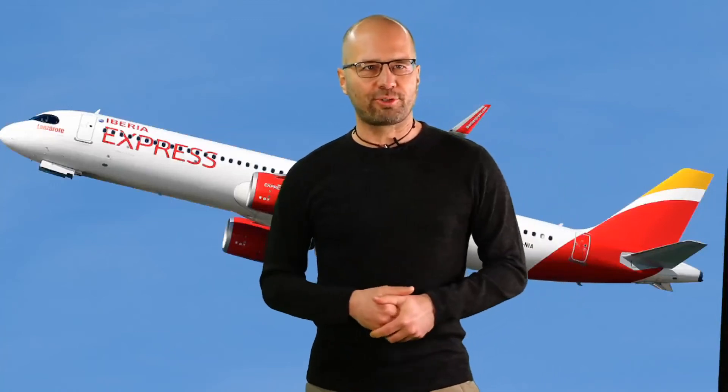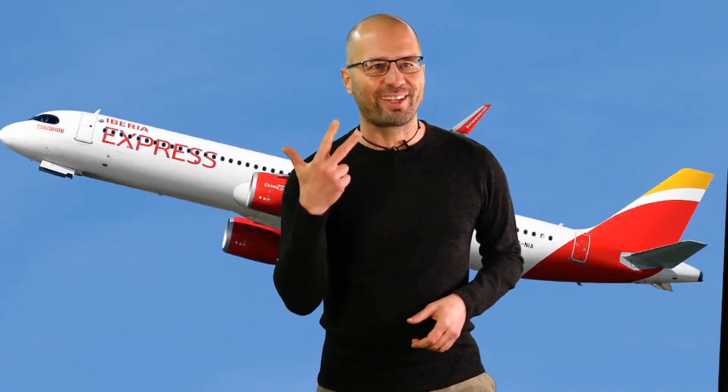Welcome to the photograph description stage of the test. It's one photograph, one man, 30 seconds. Here we go.